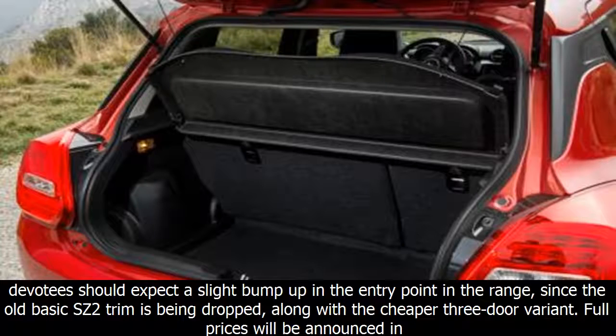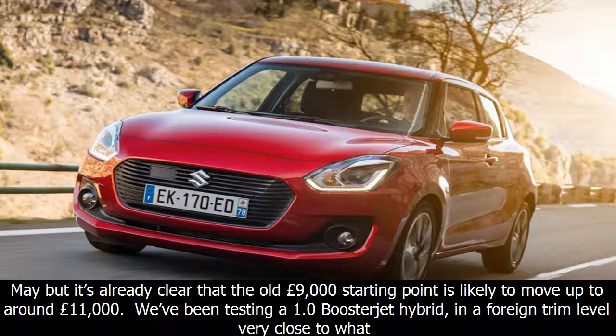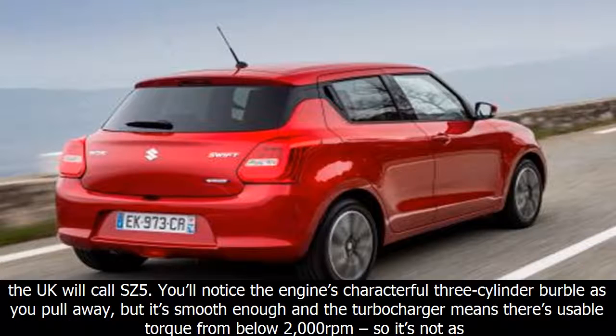Swift devotees should expect a slight bump up in the entry point of the range, since the old basic SZ2 trim is being dropped, along with the cheaper three-door variant. Full prices will be announced in May, but it's already clear that the old £9,000 starting point is likely to move up to around £11,000.